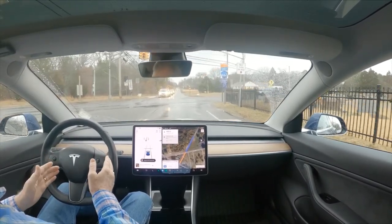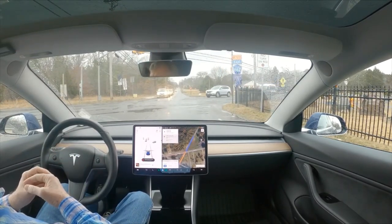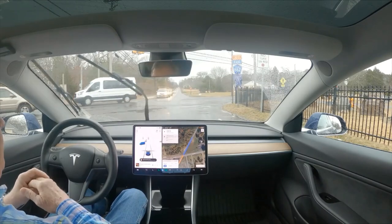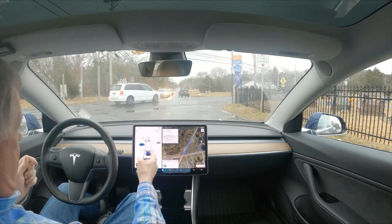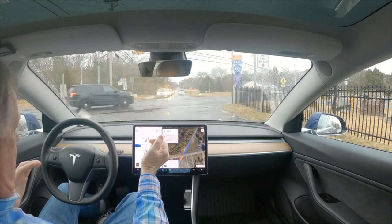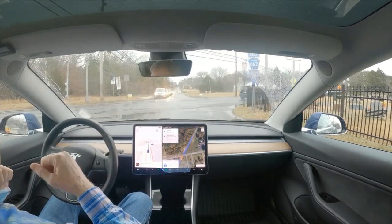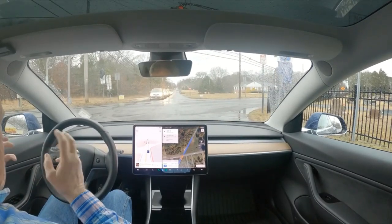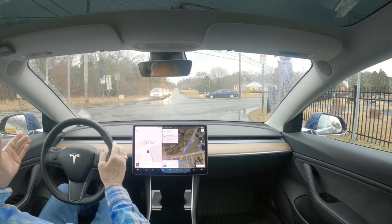We are on Old Zion Road, this is Zion Road. Today is January 31st, 2023, version 10.69.25. And it actually is showing a stop sign, a stop line here, which is unusual. Oh, there it goes - it's trying to go. It is trying to go and it's getting ready to change, but it's red.